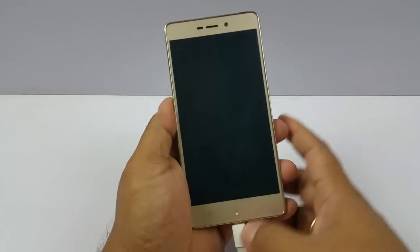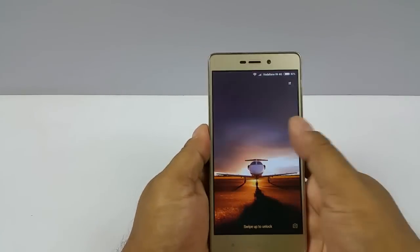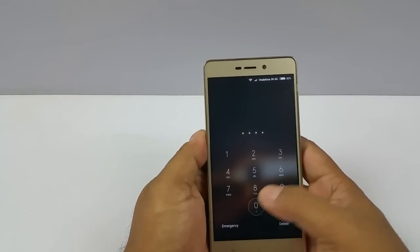Yeah, even when you switch off the display you will notice this. So it does have a notification LED light.